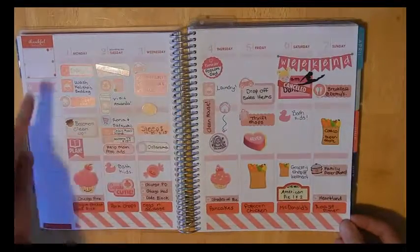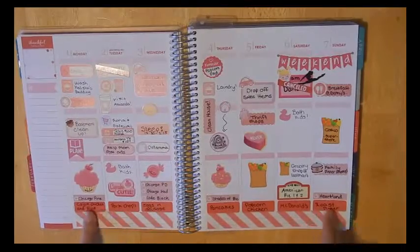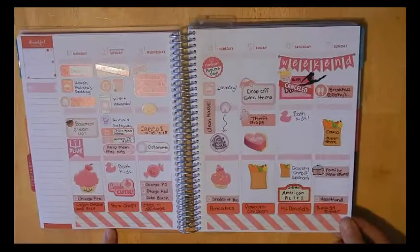This is the first week of February. I didn't do washi down the side, but I did do washi at the bottom. I tracked my meals as usual — pretty basic week here.